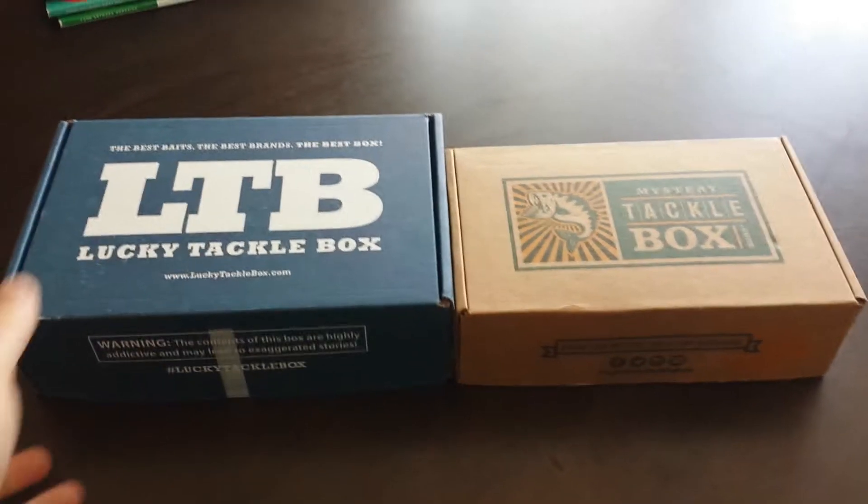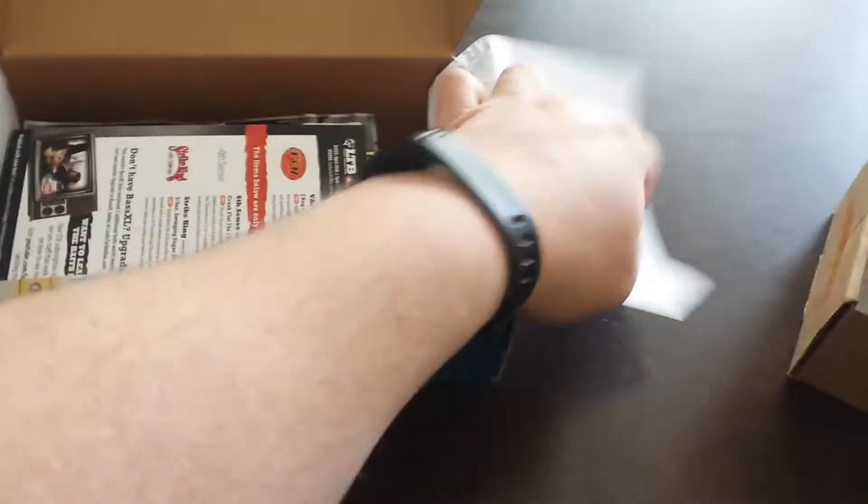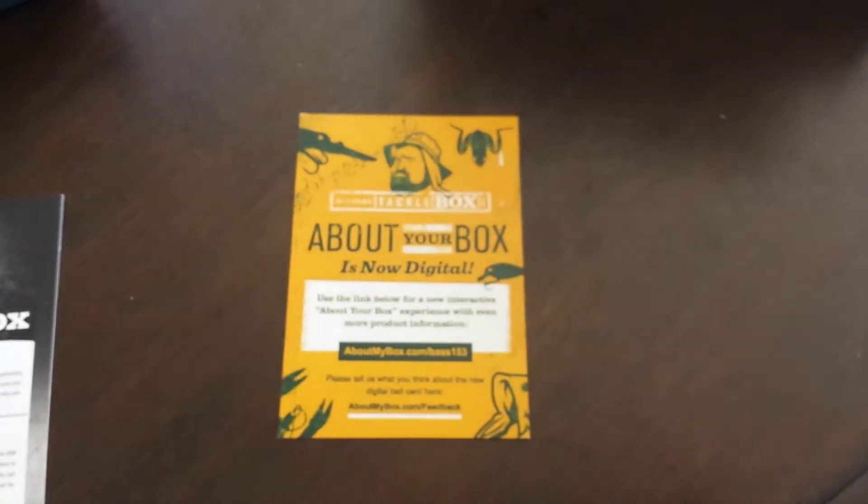So let's get rolling through them. Similar boxing — the packaging everyone's used to seeing in both of them. Obviously nothing fancy there. Lucky Tackle Box still gets a bait card that tells you everything about it. Mystery Tackle Box no longer has a physical bait card — you have to get a digital bait card. Not a big deal; it doesn't determine which baits are better or not.